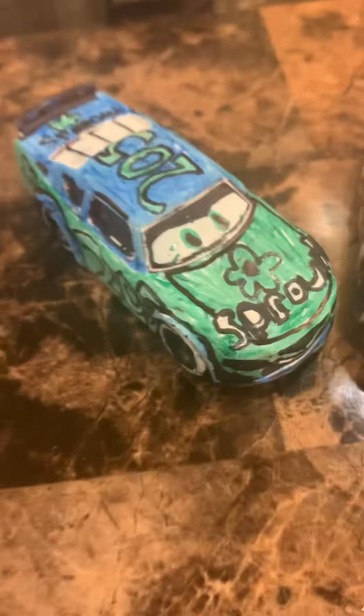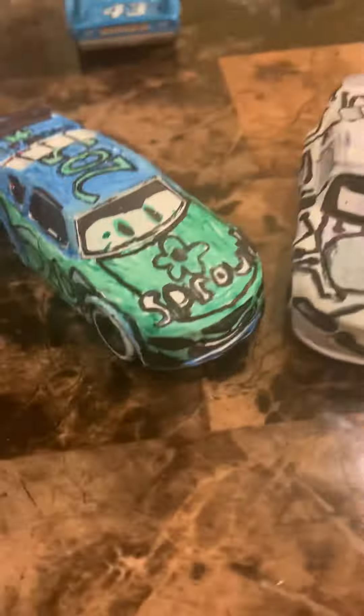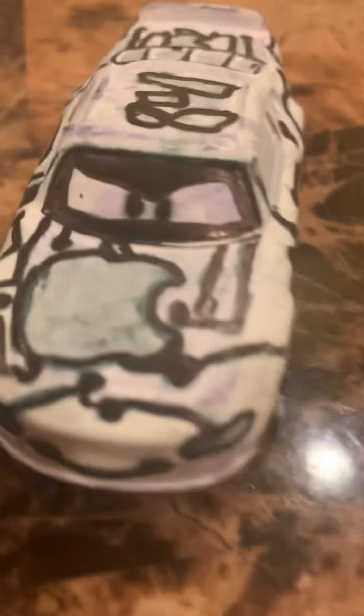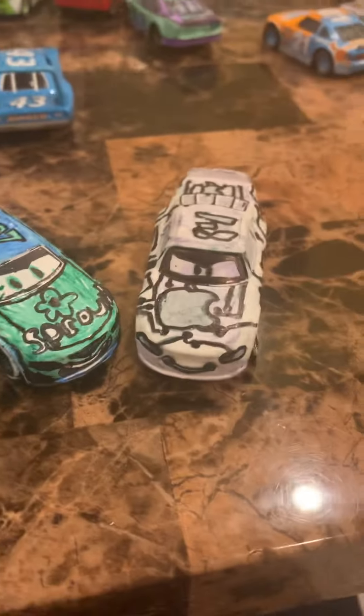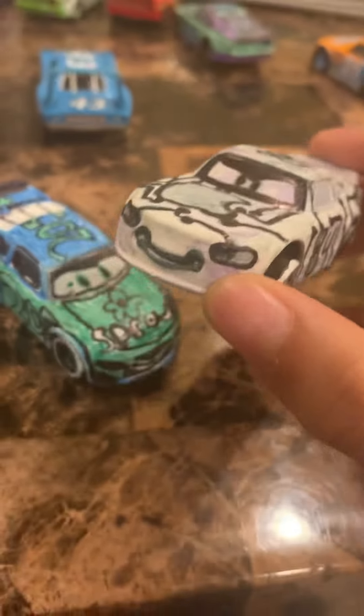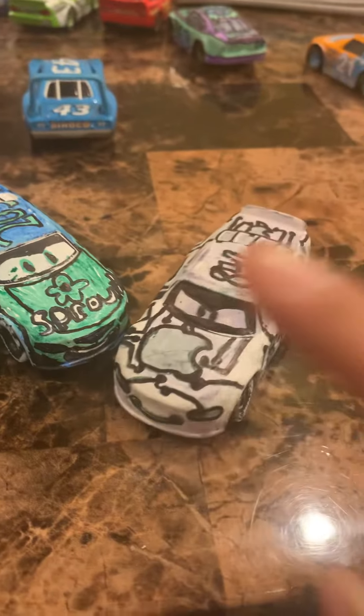Hello everyone, today in this new custom review I'll be reviewing the Sprout stock car and the Apple stock car. The Apple stock car was actually in Cars 3 but never got a recent release, neither did the Apple next-gen — besides the Cars 1 Apple racer.